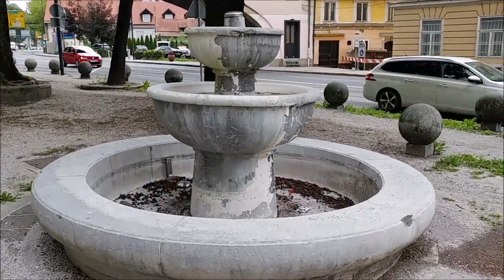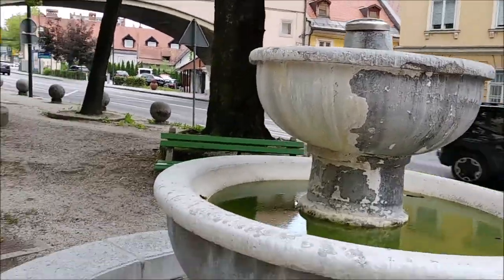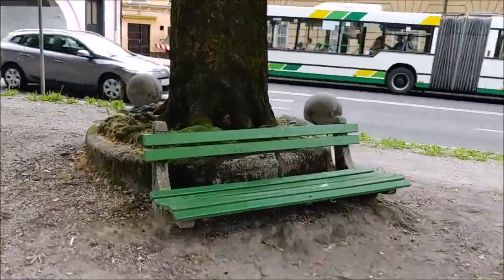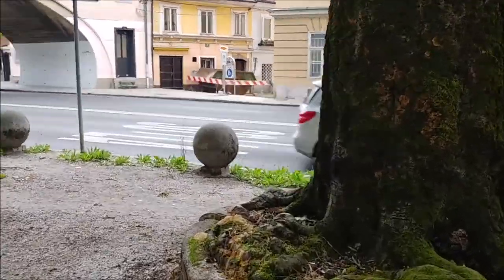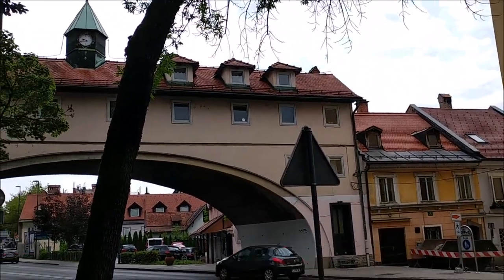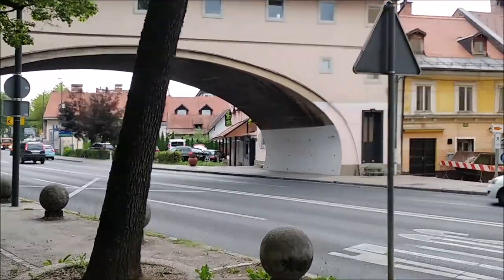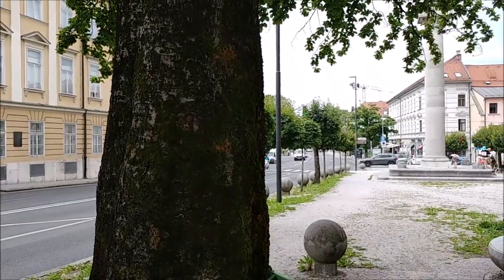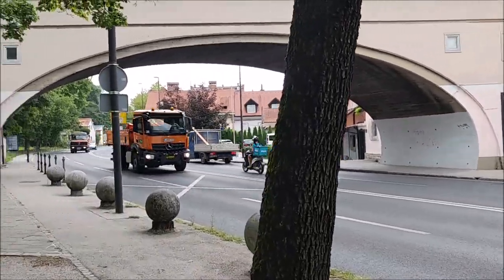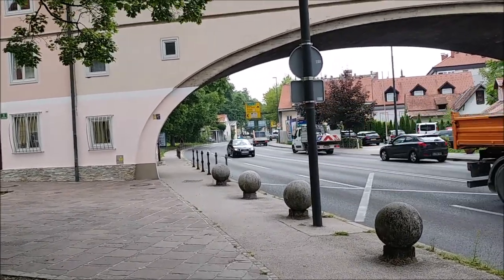And there's a fountain here which has seen better days — as you can see, it's not working. Another sightseeing attraction is this house that spans across the street. This is Karlovška road — Karlovac is a city in Croatia, so basically if you go this way, you go towards Croatia.